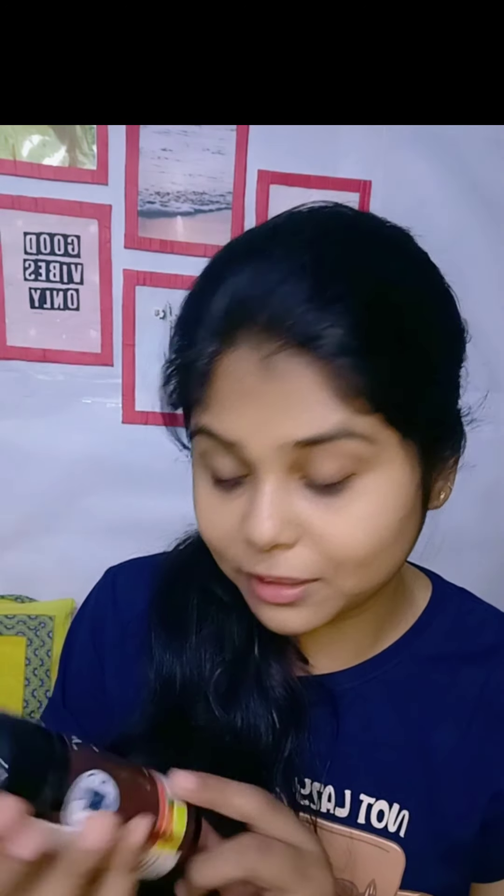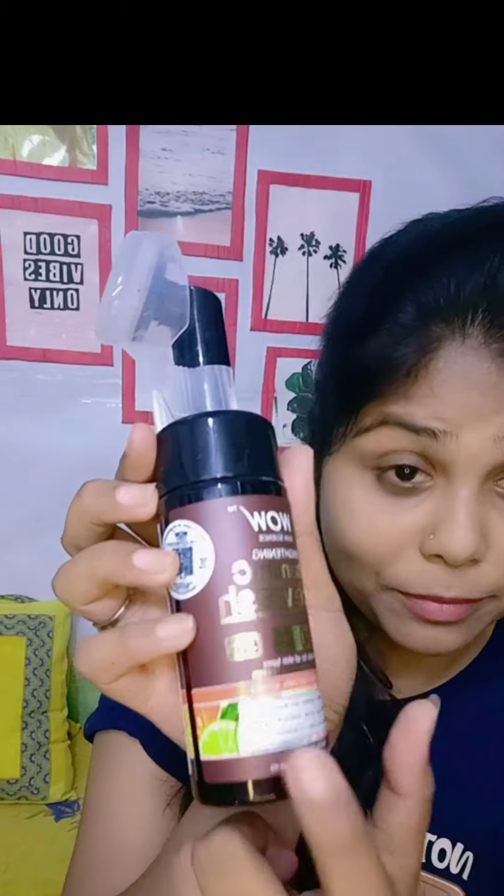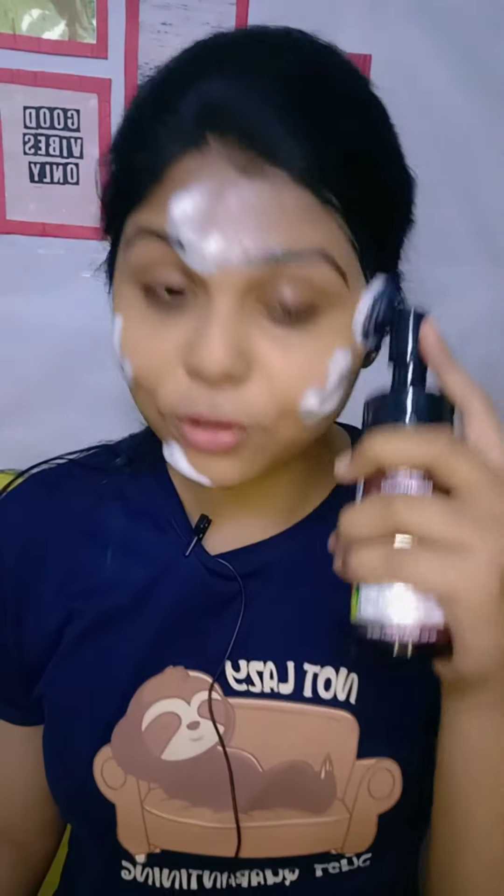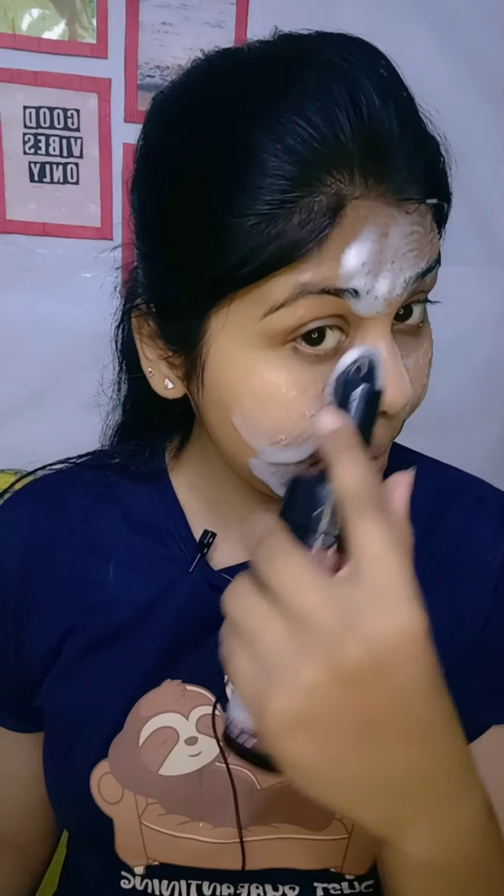I told you it comes with 50% extra. This time I received this product and I have a lot of it personally. First, dampen your skin, then apply the face wash and work it in circular motions. This product is long lasting.